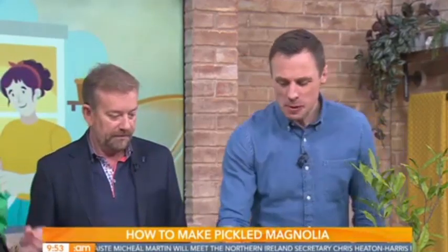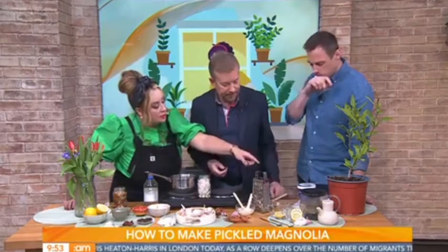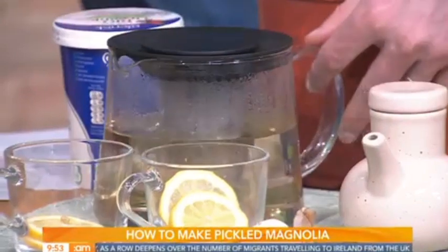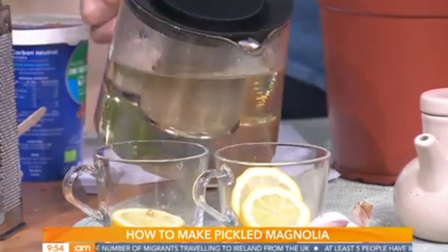And then the other way to do it, if you just want to use it as a mouthwash for gingivitis or mouth ulcers, you just make it as a tea. A few of the petals go into your teapot, boiling water. And I always add just a little bit of lemon because it's nature's cleanser as well.